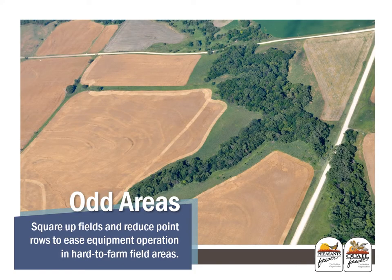Machinery management decisions should also be considered in field operations. Often, odd field shapes, obstacles, or contour farming will require operators to increase the complexity of machinery maneuvering. This usually reduces machine efficiency and crop input efficiency. You can use Conservation Reserve Program practices to square up fields and reduce point rows to ease up equipment operation in hard-to-farm field areas.